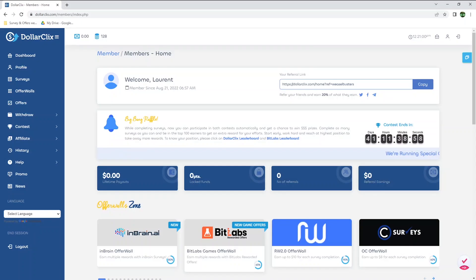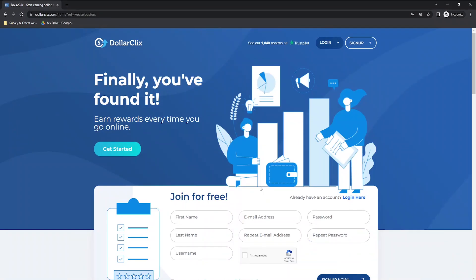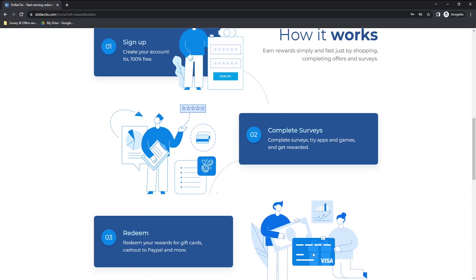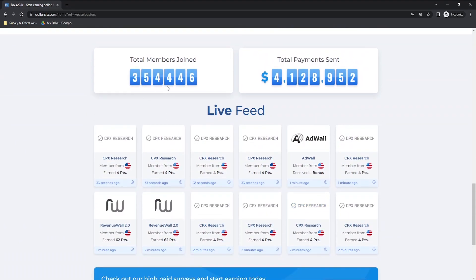In today's video, I will go through Dollar Clicks, a website where you can earn money by doing online surveys, completing offers, and much more. To sign up and get your first 10 points, click on the link provided in the description below to get to this page, enter your personal information, and hit sign up now. Over 354,000 members joined this website and earned over 4 million dollars.